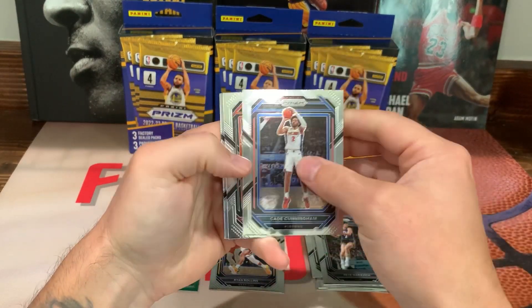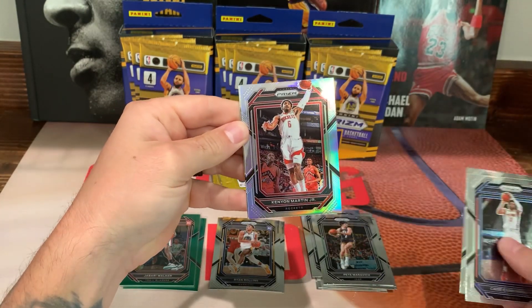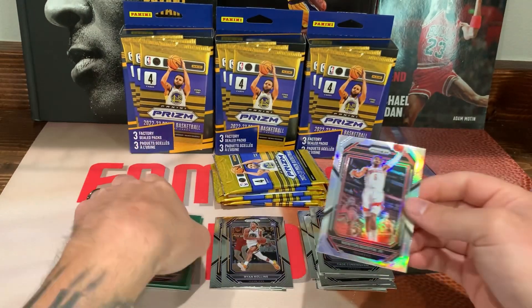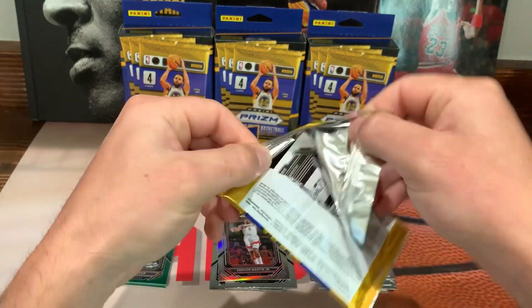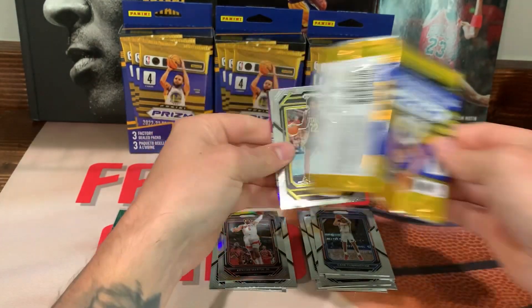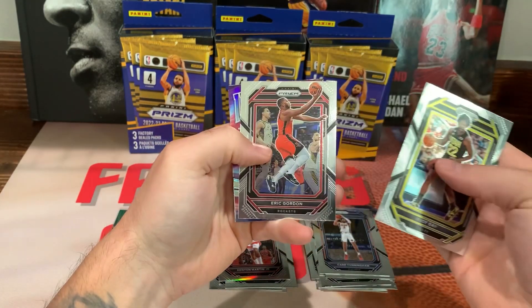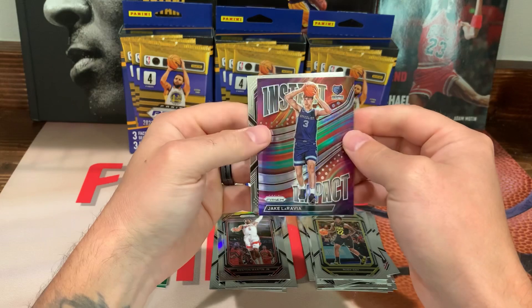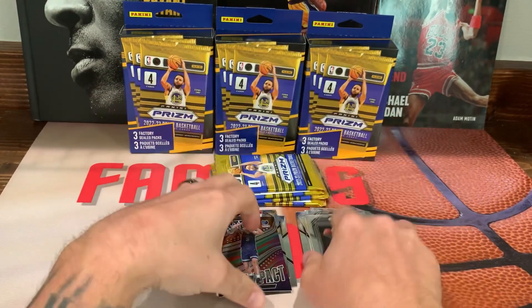Got a silver — we got Kade, second year Cameron Payne, Kenny Martin Jr. on the silver, and another Ryan Collins on the back. Then we got Rudy Gay, Eric Gordon, Jake LaRavia on the Instant Impact, and that is a silver, with Pistol Pete on the back.